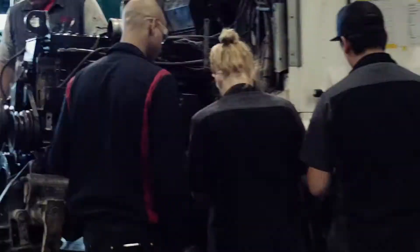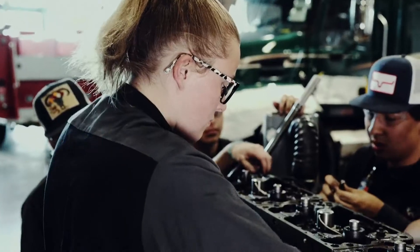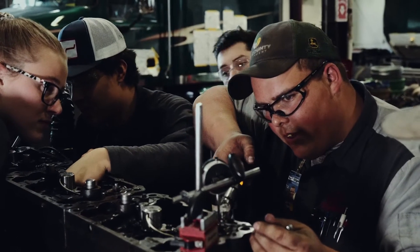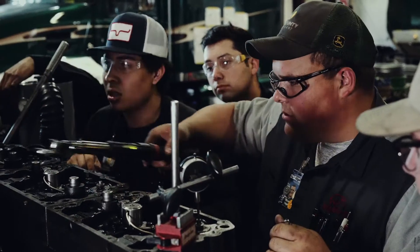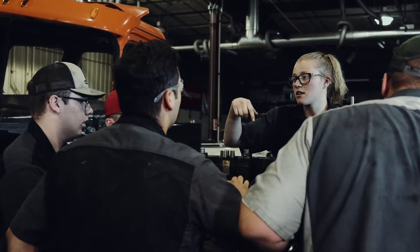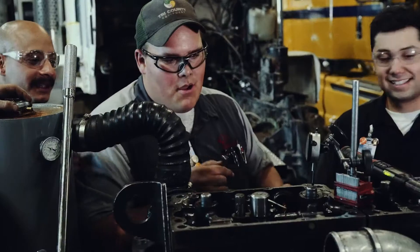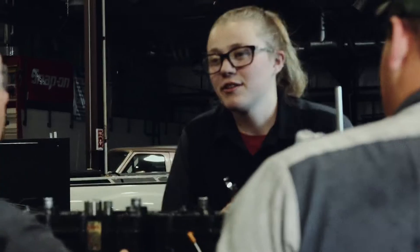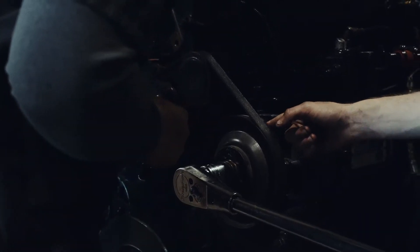As you go through the Advanced Diesel program, we bring in customer vehicles off the road and you are going to learn how to inspect and diagnose any problems that could be going on with that truck and actually get real hands-on experience. The doors that are going to open through the Advanced Diesel program will lead you to be either a heavy equipment technician, an over-the-road technician, whether you're doing that on-site, in your own service truck, or working in a dealership.